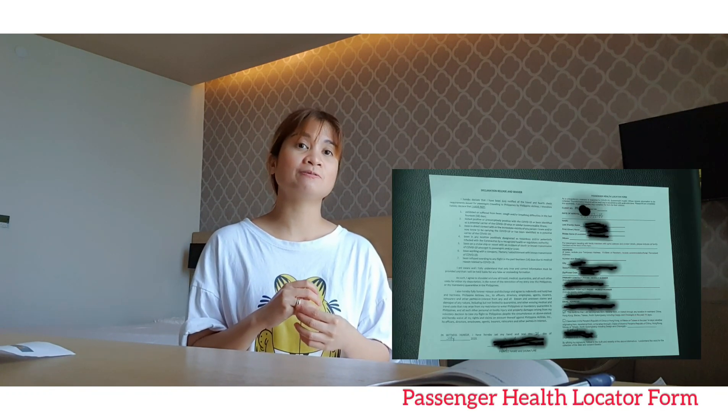Later on I'll discuss where the barcode sent from the PAL registration will be used. On the day of your flight, when you reach Changi Airport, a staff member will give you a passenger health locator form to fill up. When you get there, they will really ask you if you've already registered online. That's how important the online registration is, because if you're already registered, the processing at the airport is really fast.